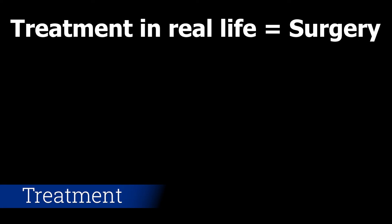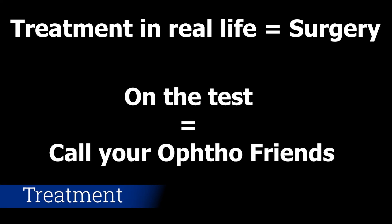This requires immediate surgery. But for Step 1 or Step 2, the only thing that you need to know is that you need to call ophthalmology.